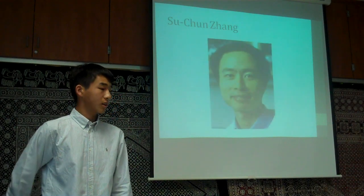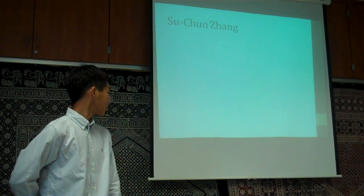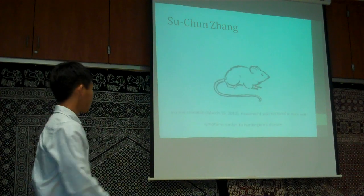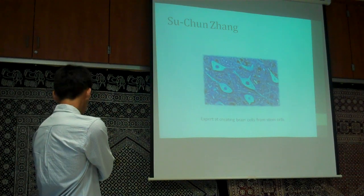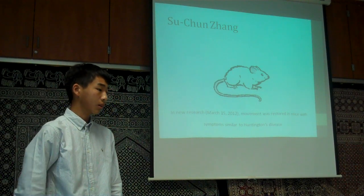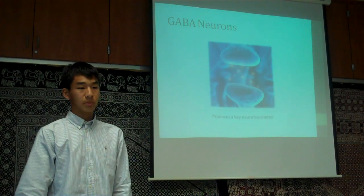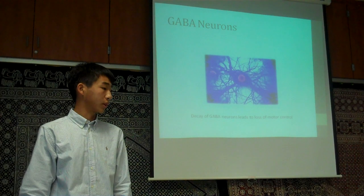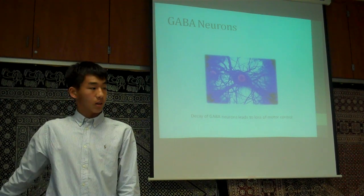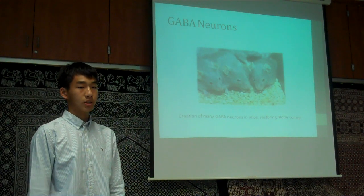Jiangsu Chun is a neuroscientist at the University of Wisconsin-Madison and an expert at creating various brain cells from stem cells. He is the senior author of a recent study reported on March 15 of this year, in which movement could be restored in mice with conditions similar to Huntington's disease. This study focuses on the creation of GABA neurons, which produce a key neurotransmitter — a chemical that helps transmit signals in the brain. The loss of these neurons leads to the loss of motor control in Huntington's disease. Jiang and his team were able to create many of these GABA neurons using stem cells in mice, repairing the damaged communication networks and restoring motor control.